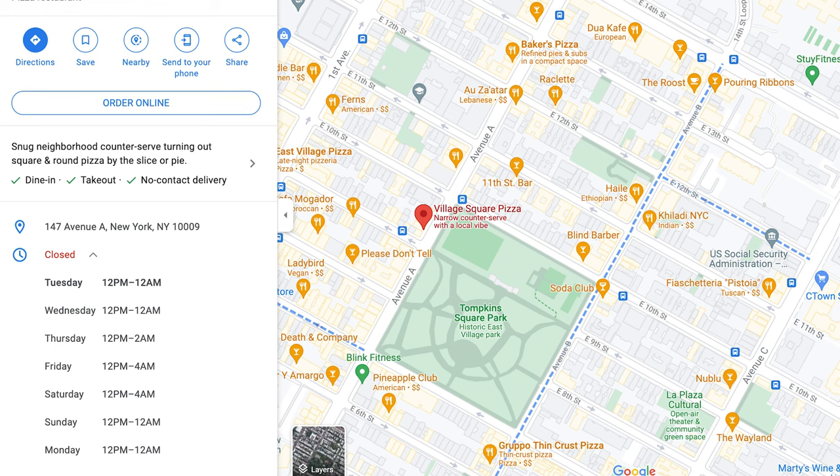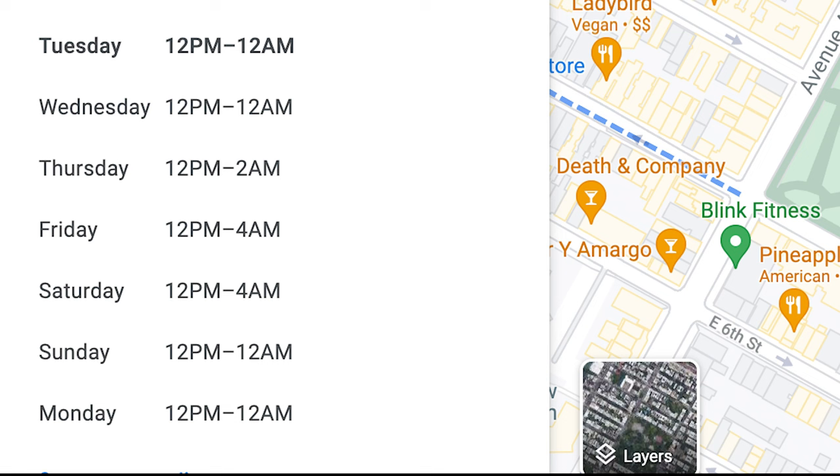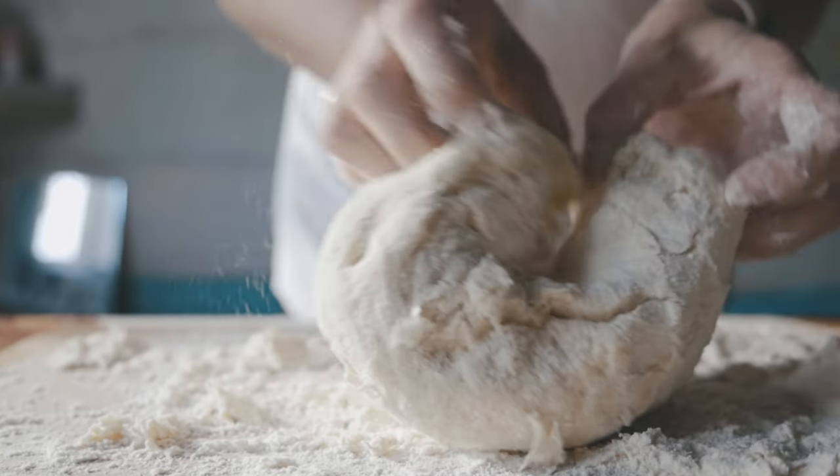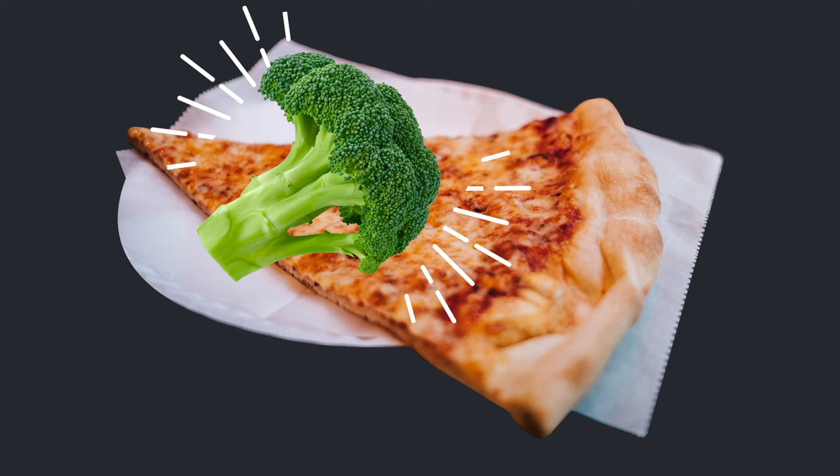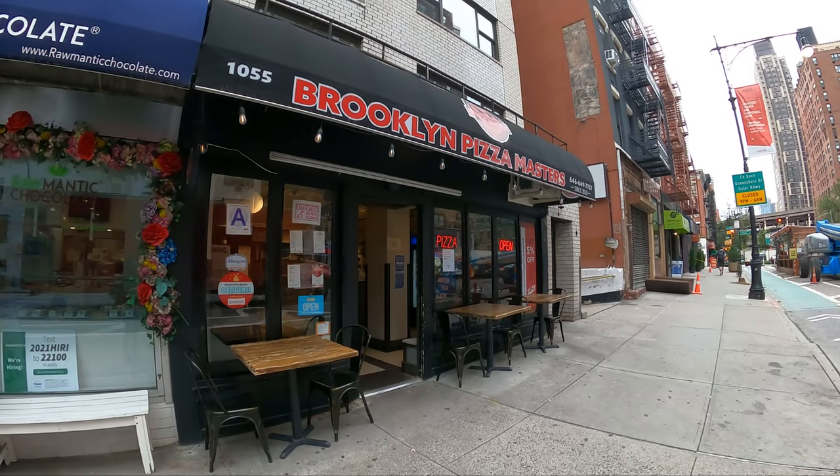And some pizza places are open till the wee hours of the morning — like 3 or 4 a.m. So they are highly accessible. It's so popular, everyone eats it. The broke college kid eats it. The well-off power broker eats it. Vegetarians eat it. Tourists eat it. Everyone eats the corner-bought New York pizza.